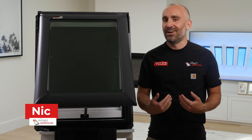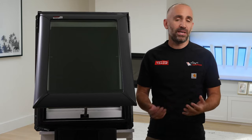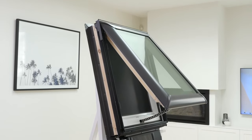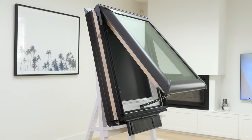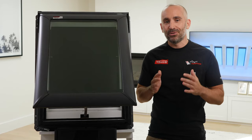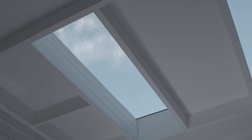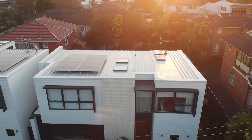G'day everyone, I'm Nick from the Skylight Warehouse and this is the Velux solar powered VSS Skylight for pitched roofs. As a trusted and go-to brand the world over, you can rest assured your Velux Skylight will last a lifetime. The company really puts its products through their paces to ensure they'll endure in even the harshest of weather conditions, making them perfect for our extreme Aussie climate.